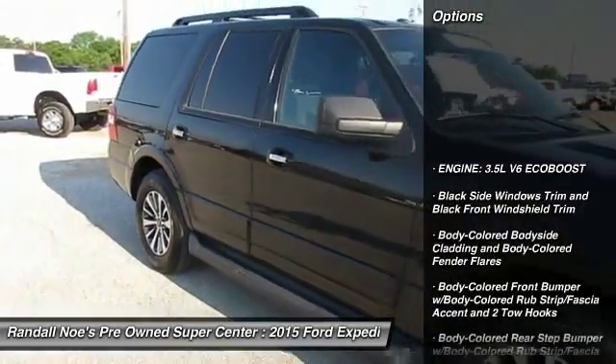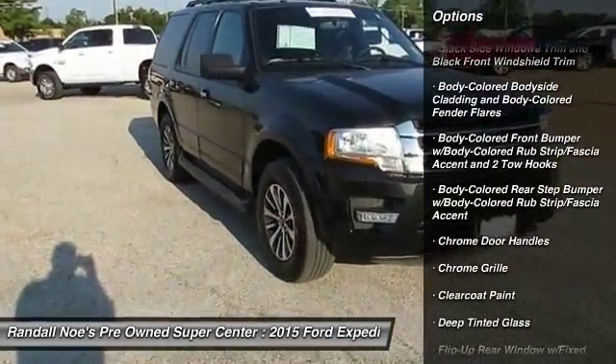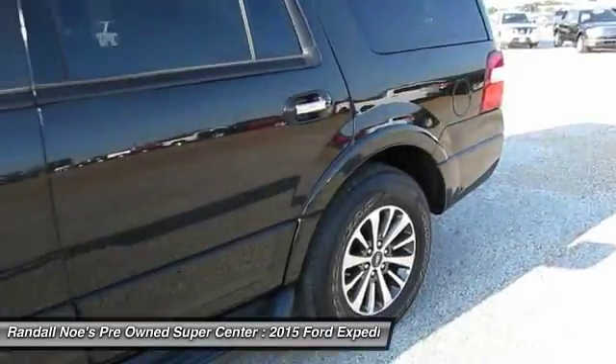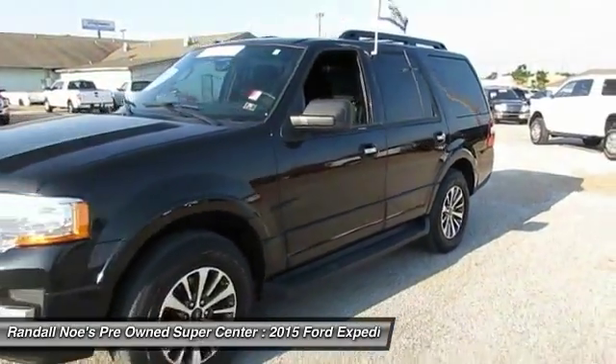Running boards, leather-wrapped steering wheel, universal garage door opener, fog lights, compass, outside temperature gauge, brake assist, power adjustable pedals, perimeter alarm, tinted glass.